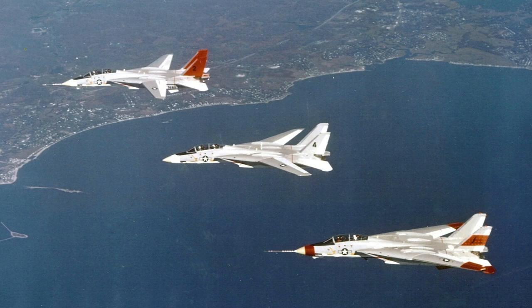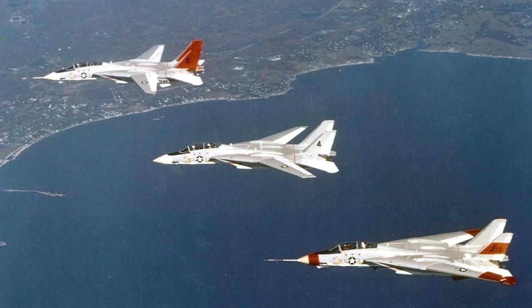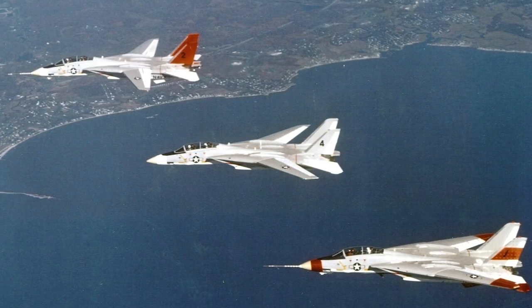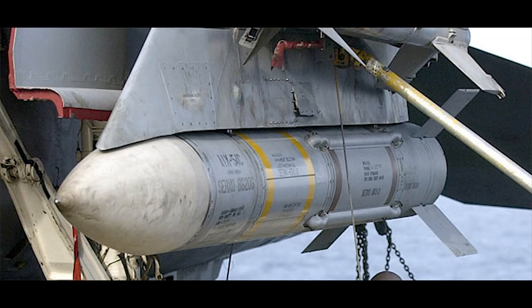In July 1968, the Naval Fighter Experimental Program was initiated, called VFX for short. The requirement was a two-seat, twin-engine, air-to-air fighter with a max speed of Mach 2.2. It was to be armed with a built-in M61 Vulcan cannon, and should also be able to carry six AIM-54 Phoenix, or six AIM-7 Sparrow, and four AIM-9 Sidewinder missiles.